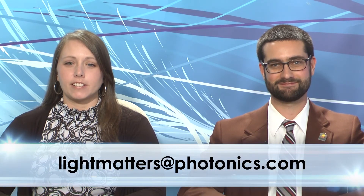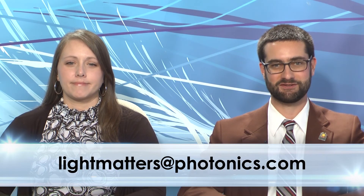That's it for this edition of Light Matters. Email us with your questions or comments at lightmatters@photonics.com. Thanks for watching. We'll see you soon.